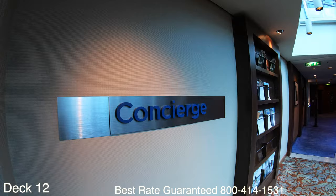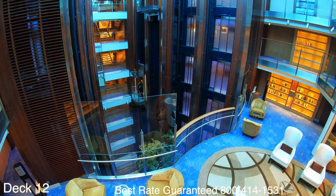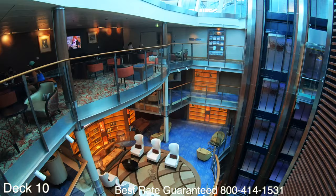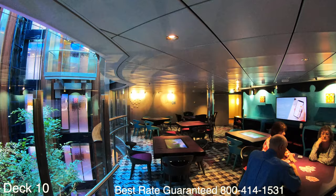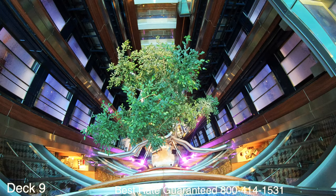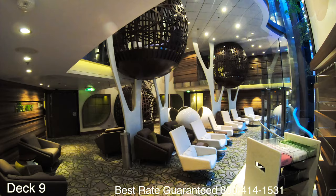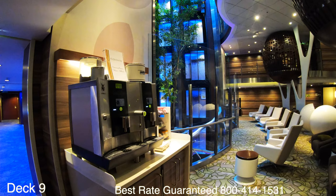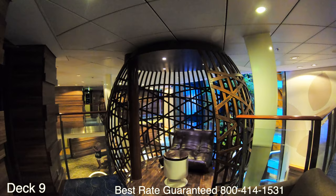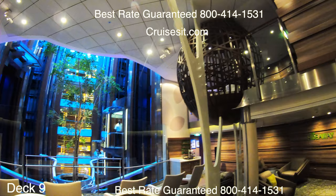On deck 12 you're going to find the concierge. On deck 10 is the library — probably one of the most elegant libraries I've ever seen on a cruise ship. Down on deck 9 is where the games are played, so if you want to play a card game or a board game those are all available to you. One of my favorite spots on the ship is the hideaway. There are nice comfortable chairs where you can overlook the side and see the elevators, and neat little cubby holes where you can grab a seat, relax, and get some work done.